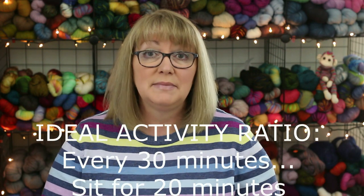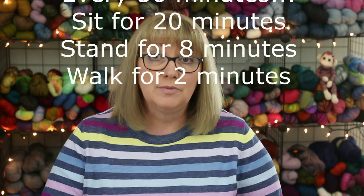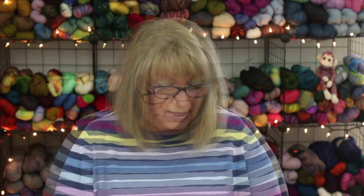According to Alan Hedge, a professor of ergonomics at Cornell University, the ideal activity ratio for a 30-minute period is: sit for 20 minutes, stand for eight minutes, and then walk around for two minutes. This rotation gives you the benefits of both sitting and standing without the painful consequences of doing either for too long.